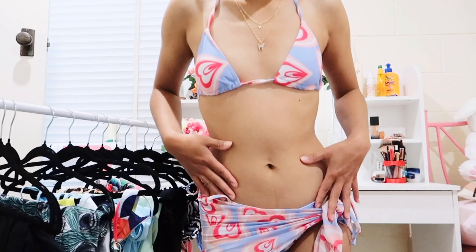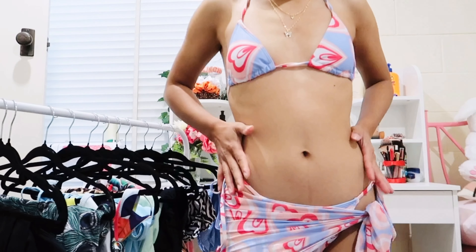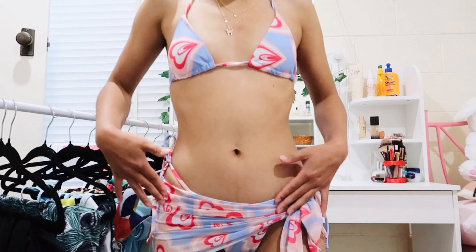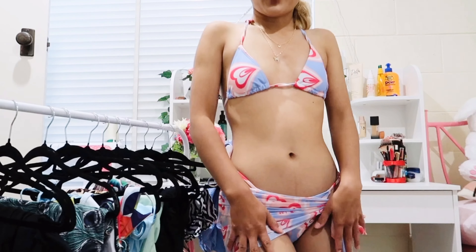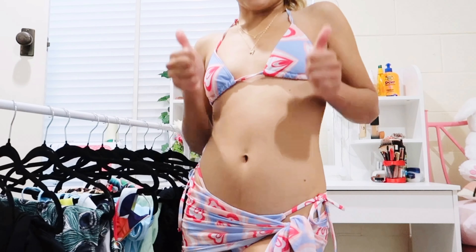I love this bikini — the top is so cute, the bottom is cute, and the best part is that it comes with a cover-up. Because of this cover-up, I'm very comfortable wearing this bikini, so I'm definitely going to keep this one. Thumbs up!